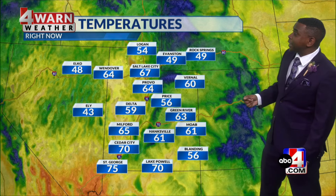Temperatures not bad this morning — 49 in Evanston, 43 in Ely, 59 in Delta, 61 in Hanksville, 56 currently in Blanding. As we look at your highs today, below average again across the north with upper 80s to low 90s, and highs only around 100 across the southwestern half of the state.